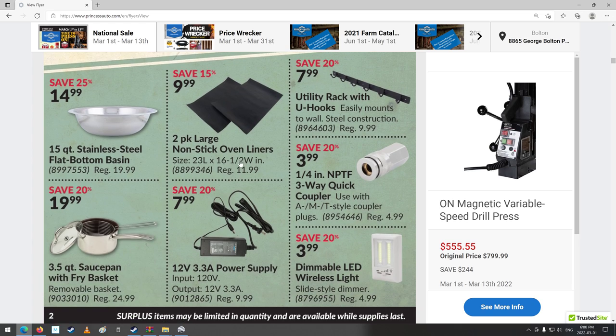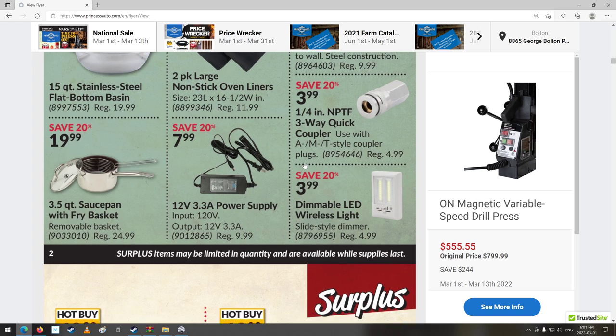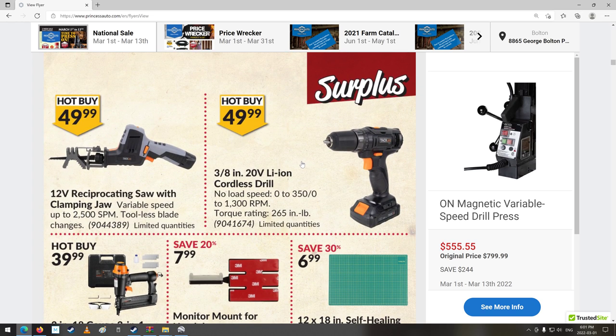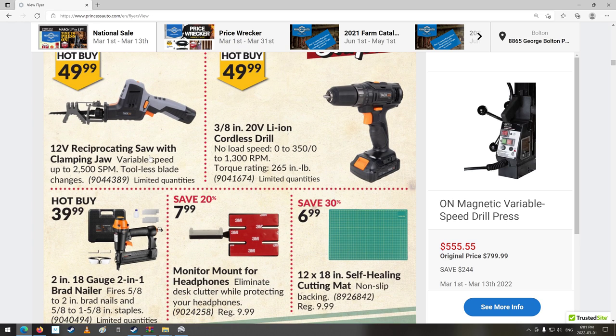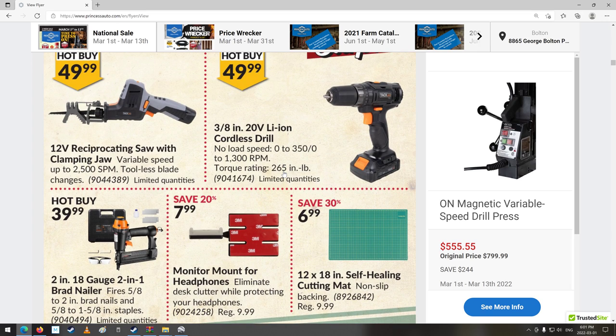Got some stainless steel bowls. Ooh, quick couplers — got some of them too. Clamping jaw reciprocating saw — that's always been something with reciprocating saws: you get going and all of a sudden the whole thing starts vibrating. Drill — $50, 3/8 lithium-ion cordless drill.